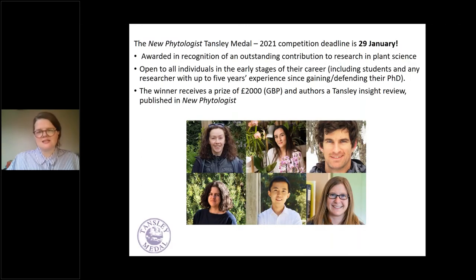The Tansley Medal Prize is open at the moment — the 2021 competition is running with a deadline for applications of the 29th of January. It is awarded in recognition of outstanding contribution to research in plant sciences. It's open to anyone within five years of defending their PhD, and career breaks do not count towards that five-year period. The winner receives £2,000 prize money and also authors a Tansley Insight article published in the journal alongside insights from fellow finalists. It's a great competition and I encourage you to consider applying.